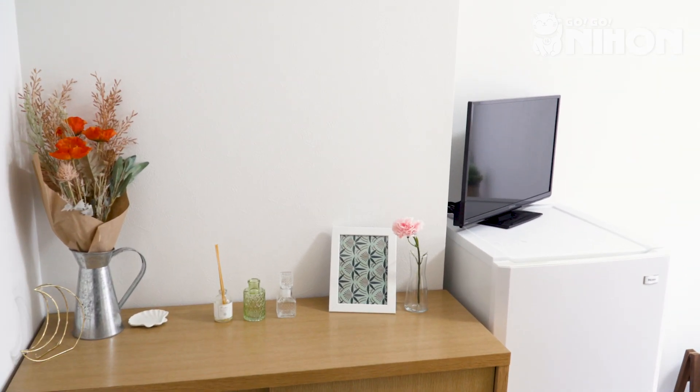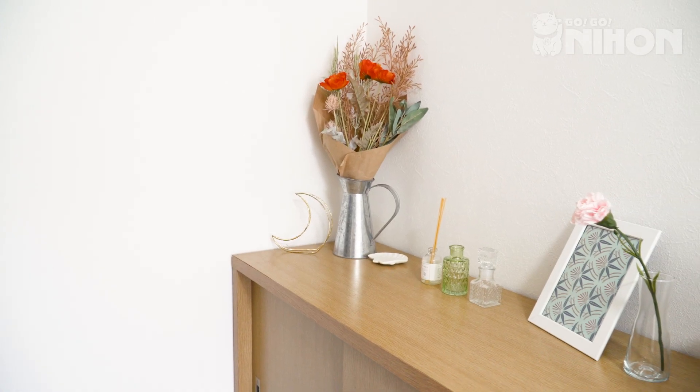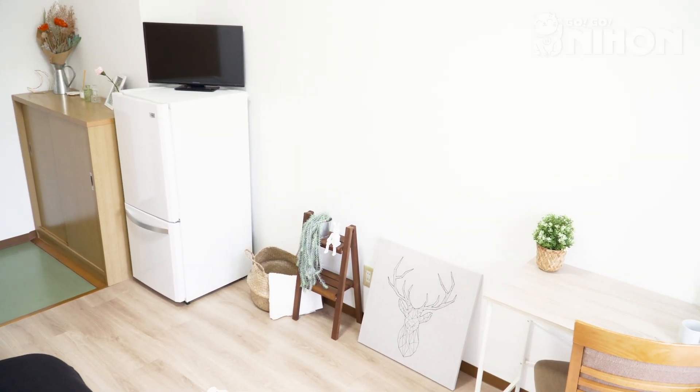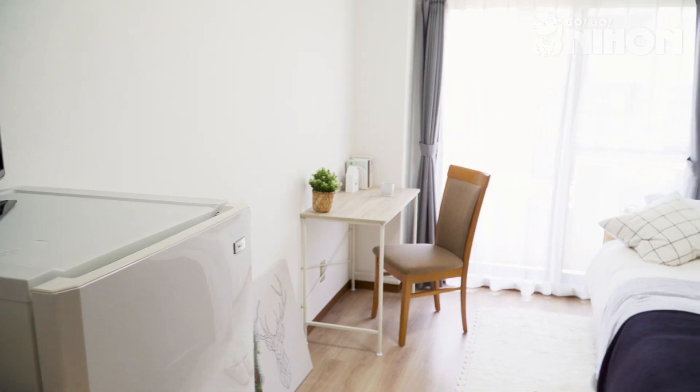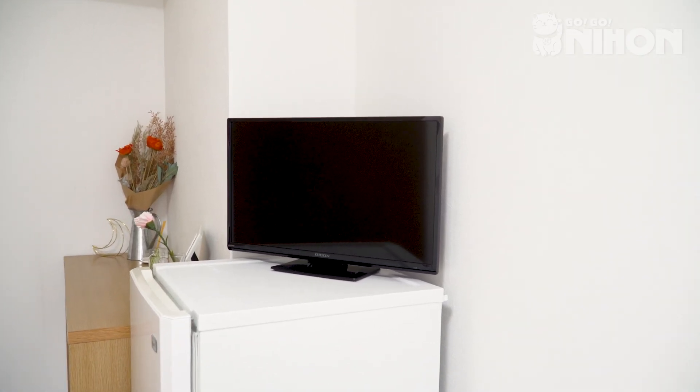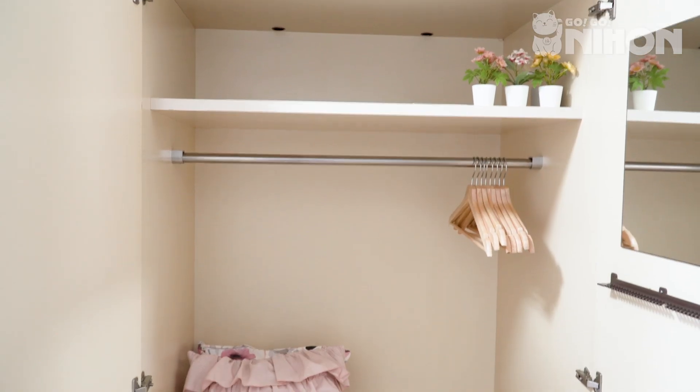This eight-story shared house includes a dedicated women-only floor on the fifth level. Let's have a look at one of the rooms. Each room comes furnished with a desk, a bed, air conditioning, a TV, a refrigerator and a wardrobe, perfect for all of your needs.